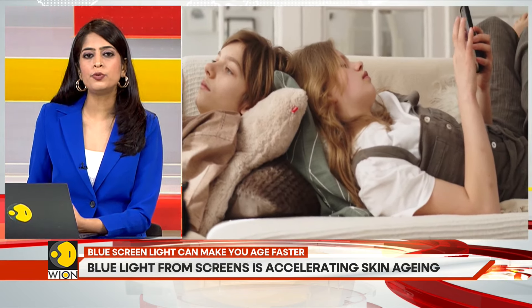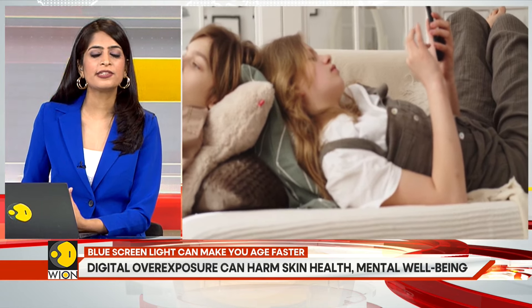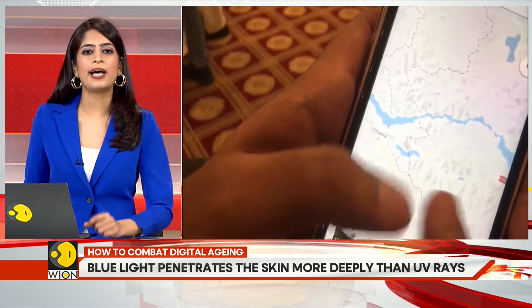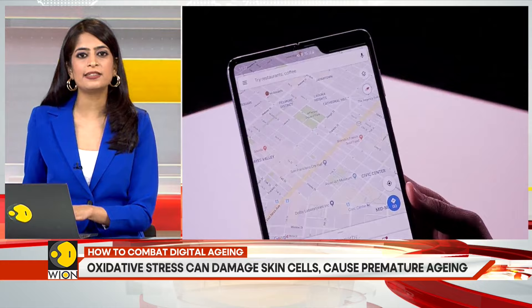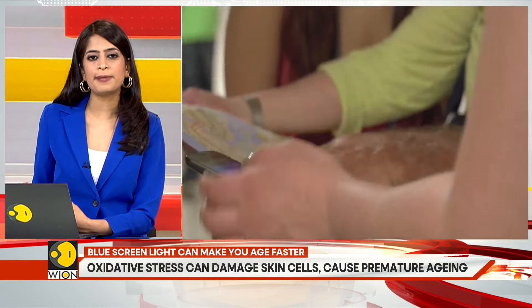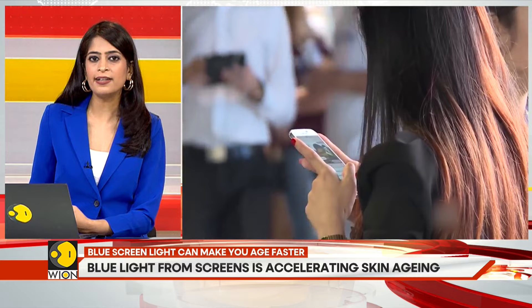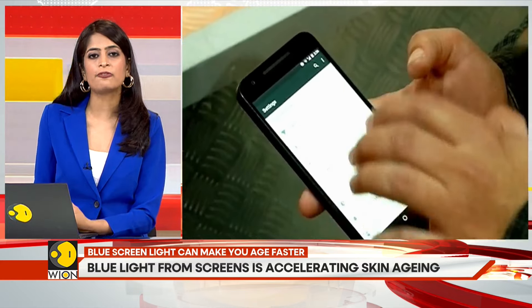The blue light from screens can harm your skin, whether it's a smartphone, tablet, computer, or television. All of these devices emit blue light, which is a type of high-energy visible light. Recent studies show that this light can speed up skin aging. Blue light is part of the visible light spectrum and is present in sunlight as well as emitted by digital screens, LED lights, and fluorescent lighting.